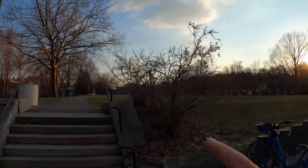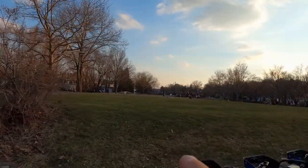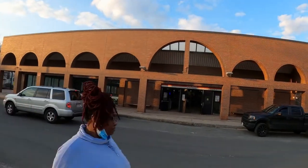This area right here is the Southwest Corridor Park. It stretches all the way from Forest Hills and goes all the way across up to Back Bay.